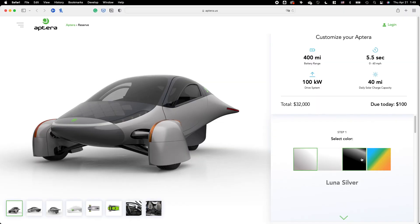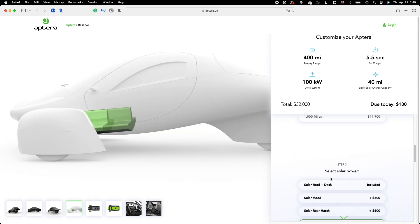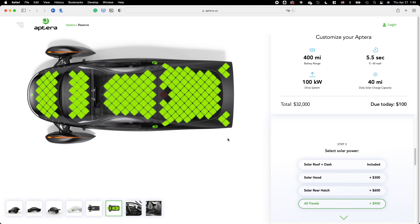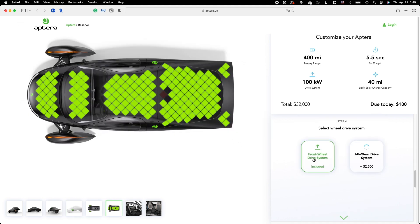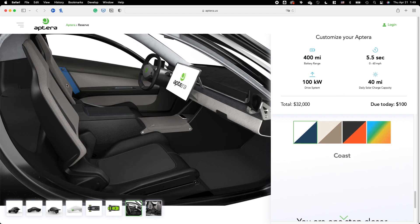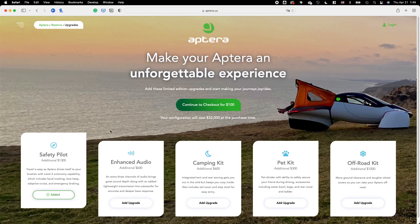I'm going to choose noir black. I'm going to go with 400 miles. I'm going to go with the all panel solar roof and front wheel drive system and with the blue accents. Continue to checkout. I do want safety pilot, so that was $1,300.